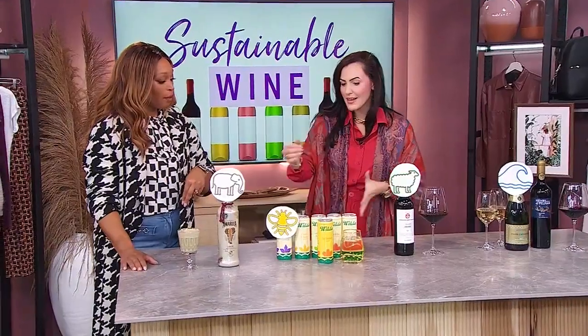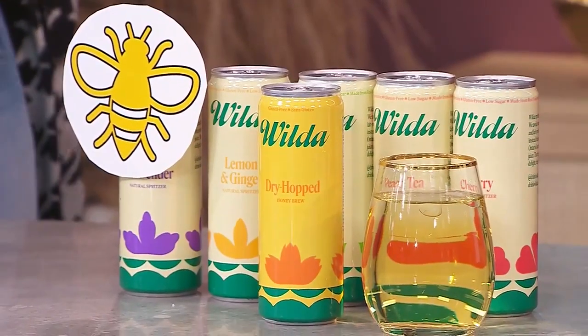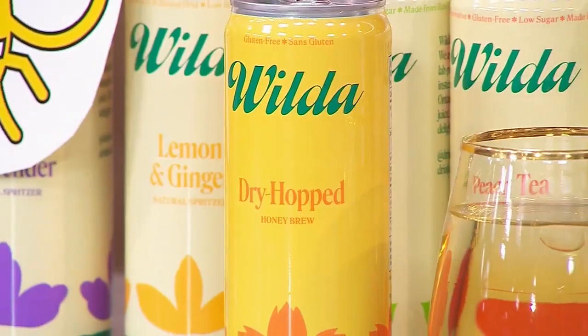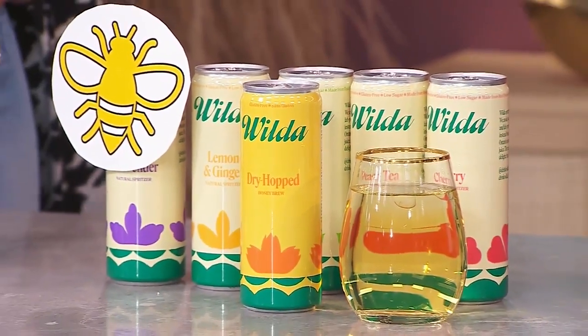Wilda gives to the bees. This is a brand new product in Ontario, also available at Liquor Board Stores. They make it with Ontario honey and hops — it's low sugar and gluten-free. Each and every one of these cans works with the Pollinator Project, and every can represents 185,000 wildflowers pollinated by bees. Incredible.